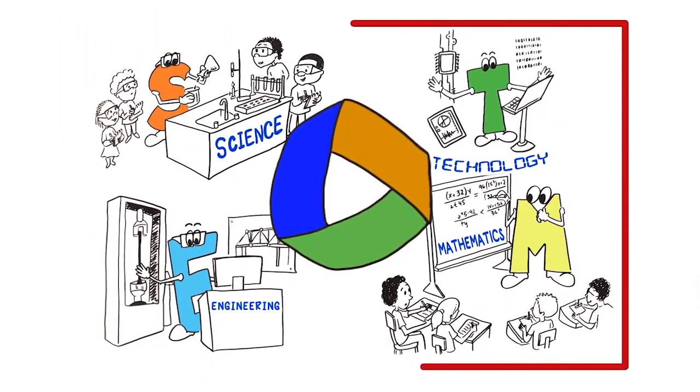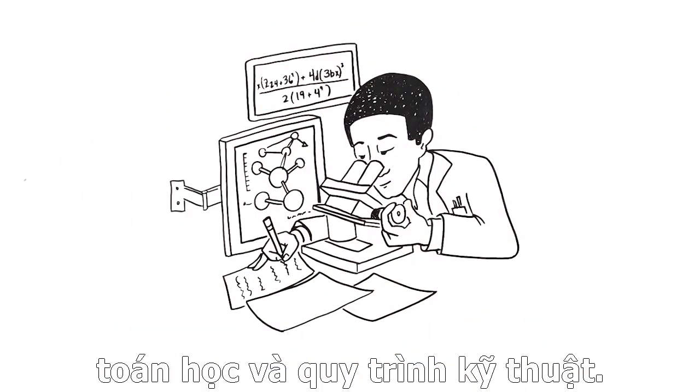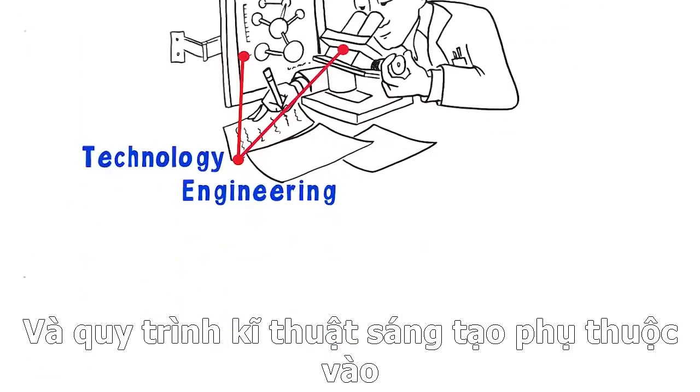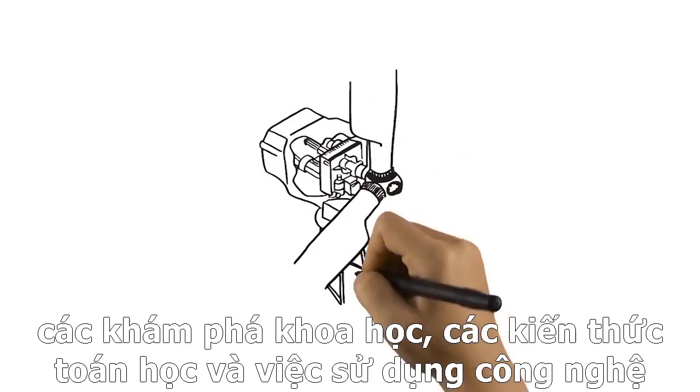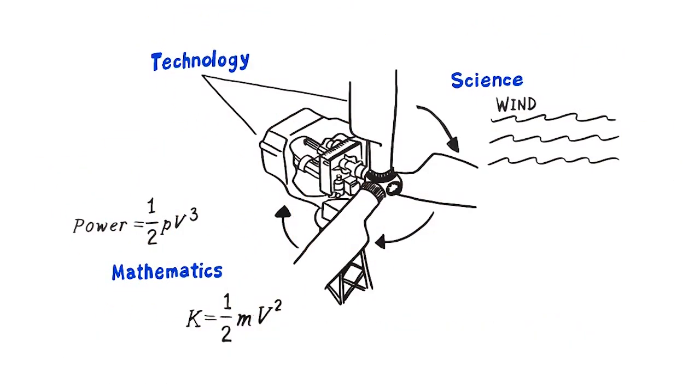To understand how this trend might affect teaching and learning in the future: in the real world, science relies on technology, mathematics, and engineering. And engineering depends on findings from science, the application of mathematics, and the use of technological tools.